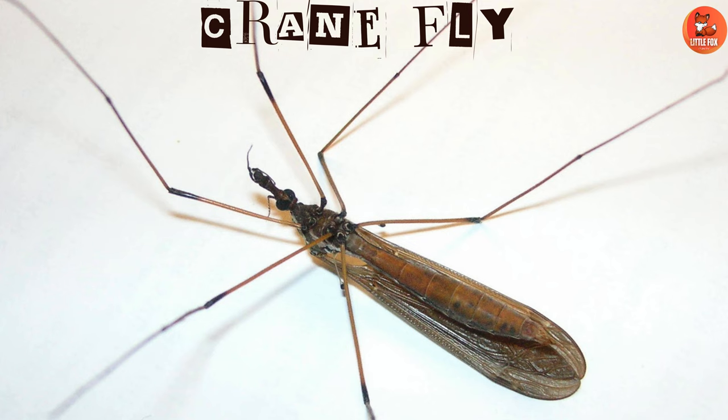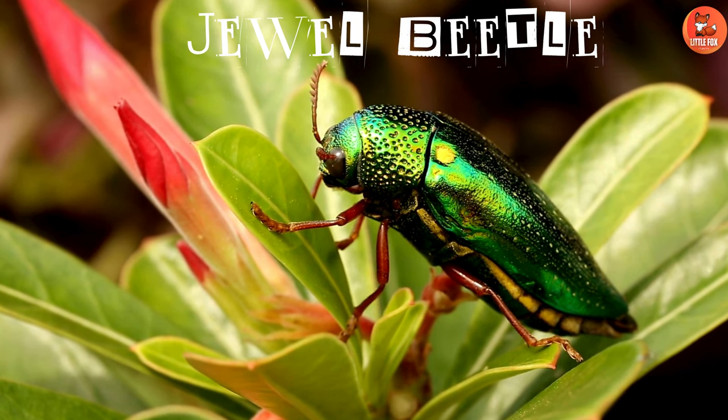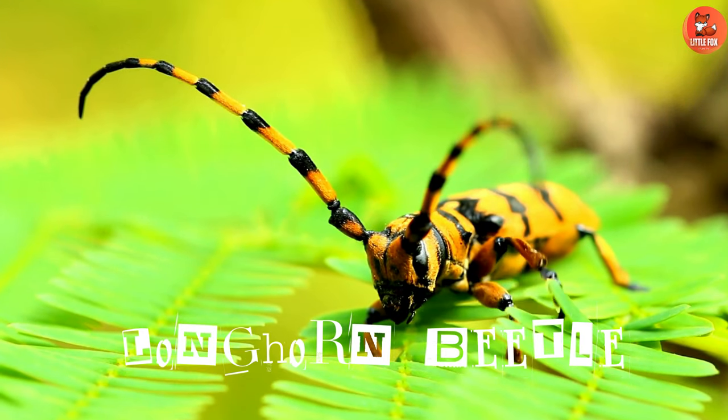Number 46: Crane Fly. Number 47: Flea Beetle. Number 48: Jewel Beetle. Number 49: Longhorn Beetle.